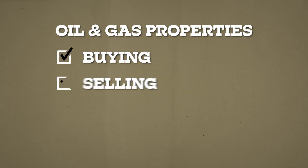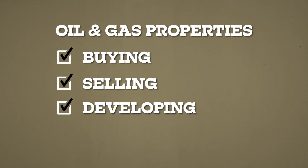Howdy folks, my name is Stephen Hatcher and welcome to the Minerals Guy channel. On this channel we talk all things mineral rights and oil and gas. I'm a professional mineral buyer and an oil and gas attorney with over a decade of experience buying, selling, and developing oil and gas properties all across the country.